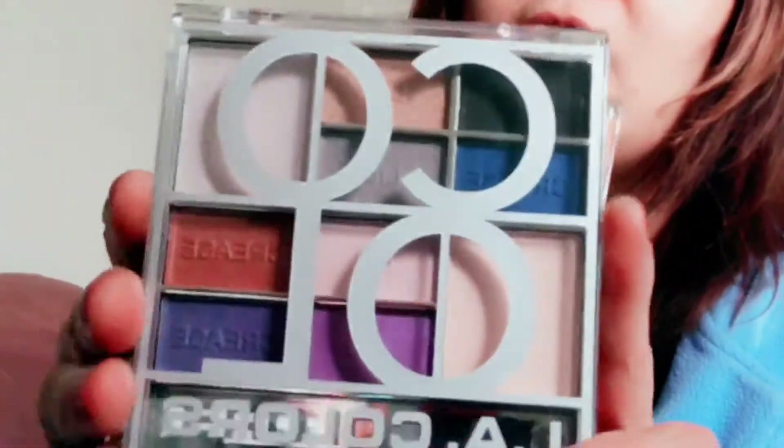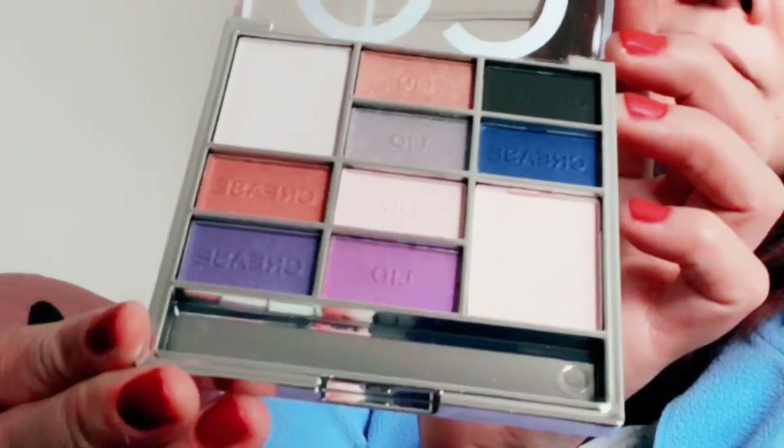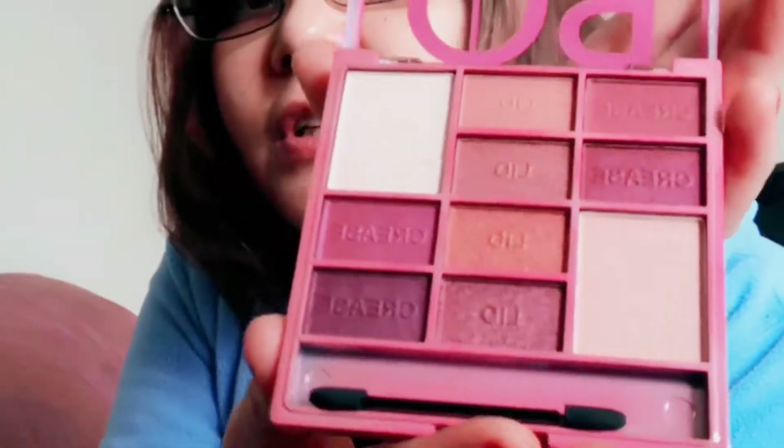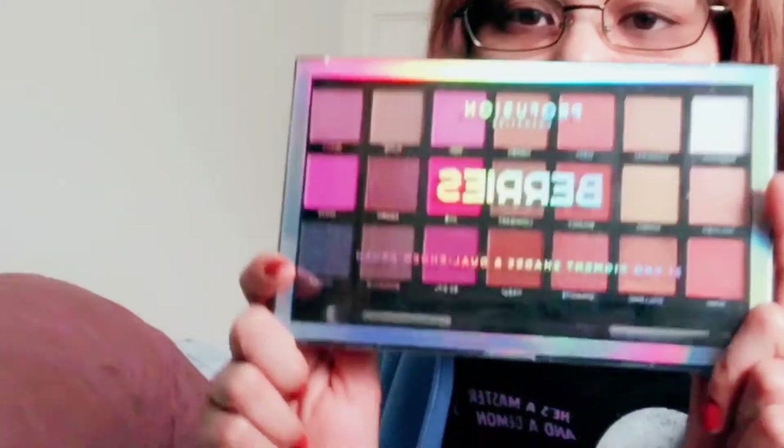I'm gonna make a look using this one I got from LA Colors. These are sealed — oh wait, it's not sealed. I don't really use that one. This one is called Cool, this one is called Nude, and this one is called Rose. I love this one — I mean, I haven't tested it yet but I know I will like it. I also got this one from Profusion called Berries.